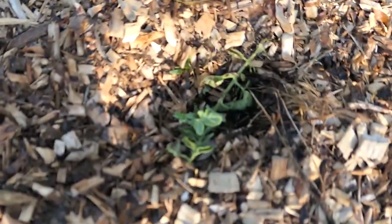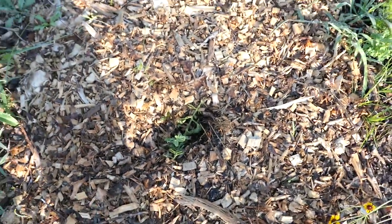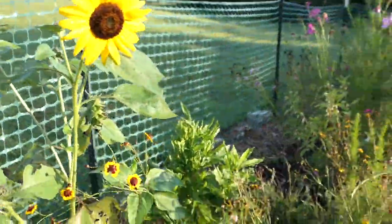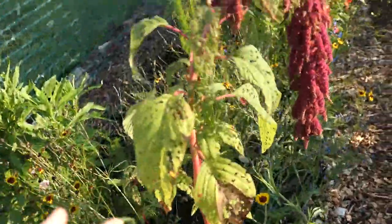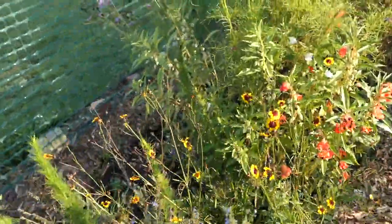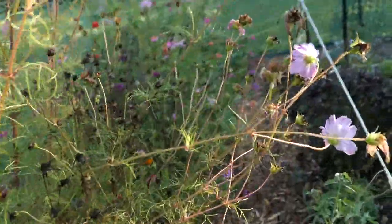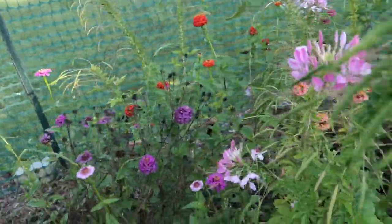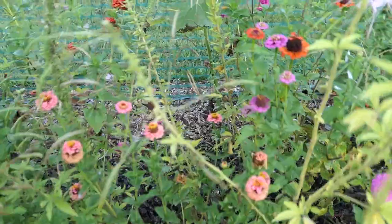This guy hasn't died yet — that's exciting. My little sucker transplant is still going. Sunflowers — we got some sunflowers growing. These guys are so funny; they're just like flopping right over. I don't know if that's how they're supposed to be. I also harvested some seeds from these zinnias down here as well because they're beautiful.